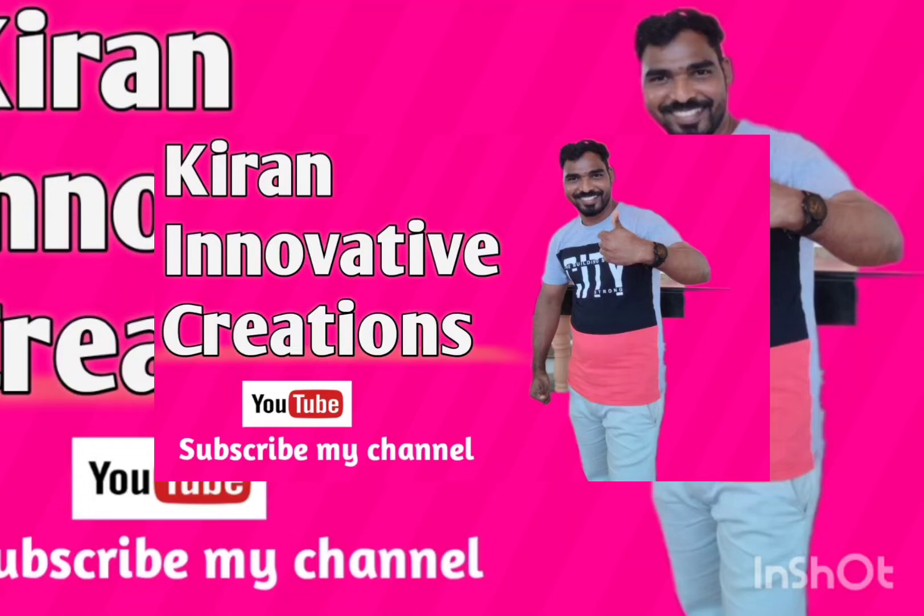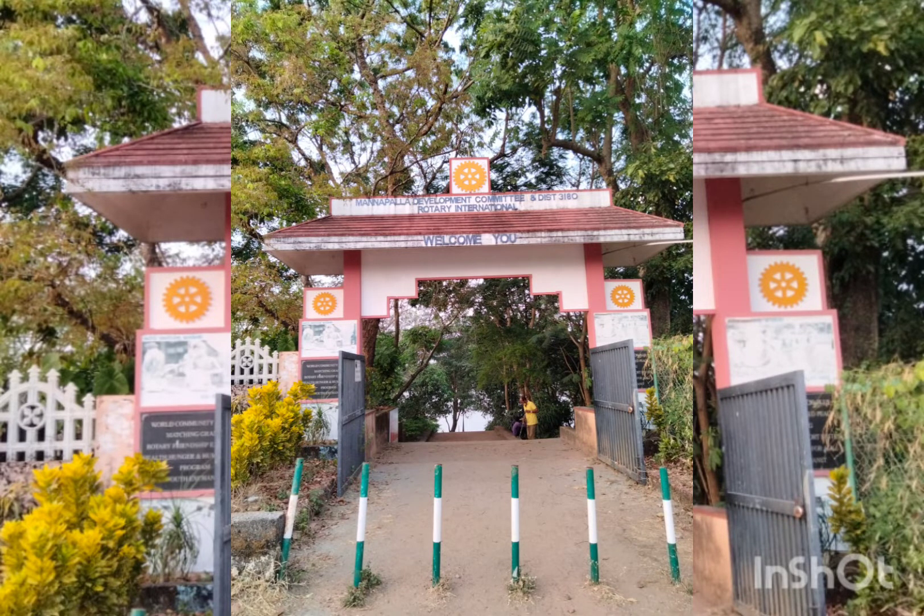Hello friends, welcome to the Innovative Creations channel. Subscribe to our channel and like this channel.